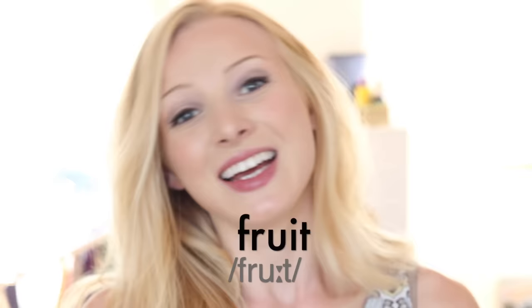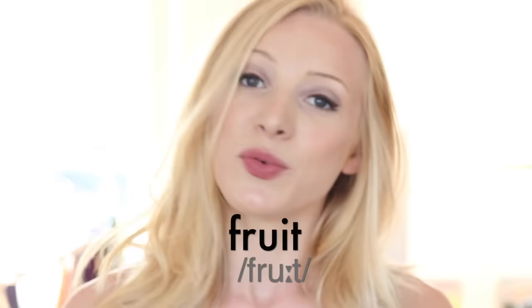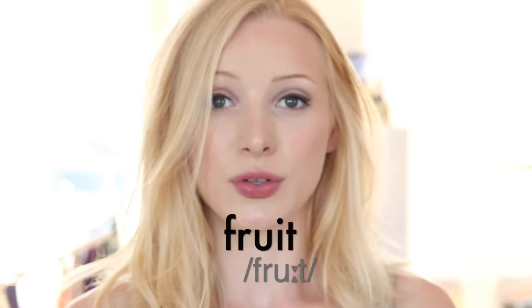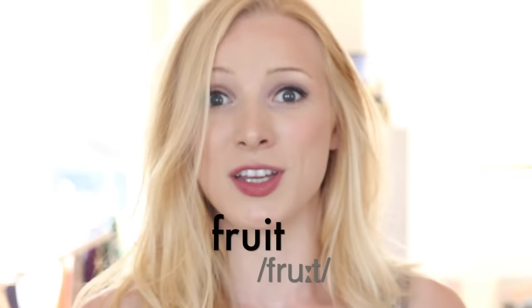The first word is this one. How would you say it? It's not 'fruit' — there are not two syllables there. We actually pronounce this word 'fruit.' So many students make the mistake of saying 'fruit' or 'fru-it,' but no, it's just 'fruit.' And fruit is my favourite food.